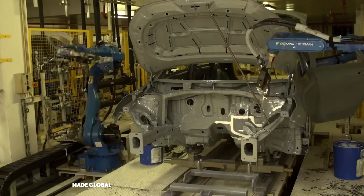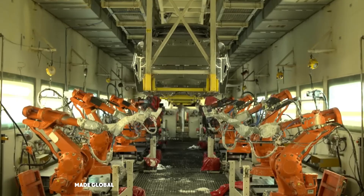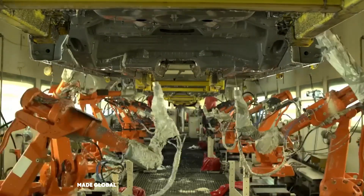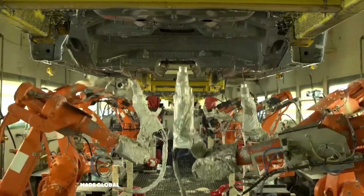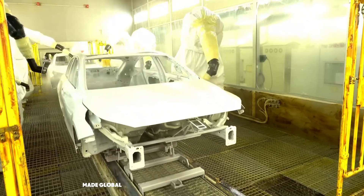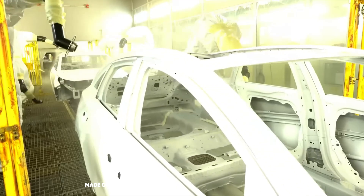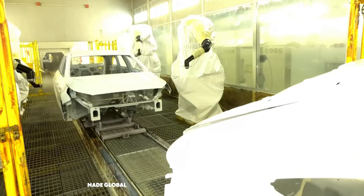Inside the HyperClean paint booth, another team of robots takes over. With a grace and precision that no human hand could match, they apply multiple layers of paint. First comes the primer, then the base coat, which gives the car its color, and finally a durable clear coat for that glossy showroom shine. The entire environment is carefully controlled to prevent even a single speck of dust from marring the finish.